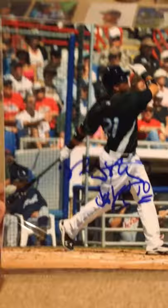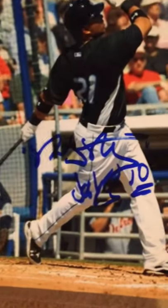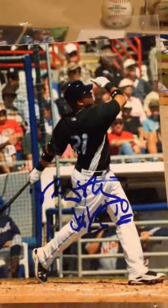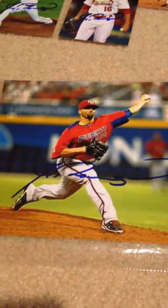Got some 8x10s. I got Randy Ruiz on this Toronto Blue Jays 8x10, inscribed 'Jays 10.' Honestly it's kind of sloppy, but I'll take it — it's my first Randy Ruiz autograph and first time meeting him. I also got J.C. Romero on this 8x10 of Team Puerto Rico. Very cool.